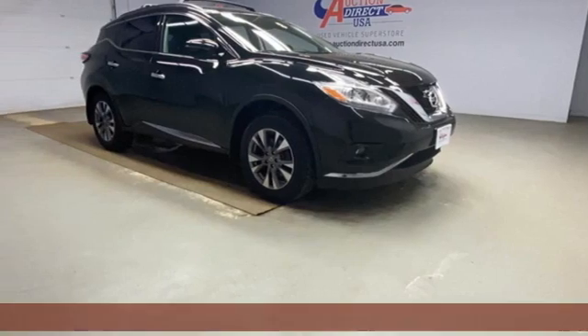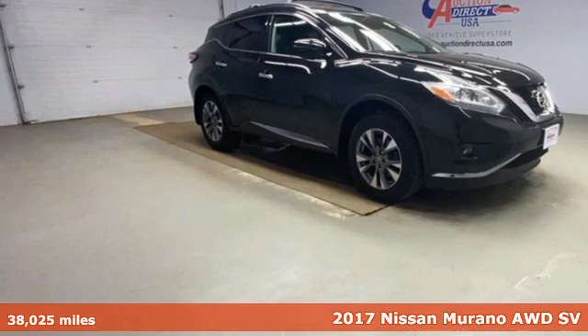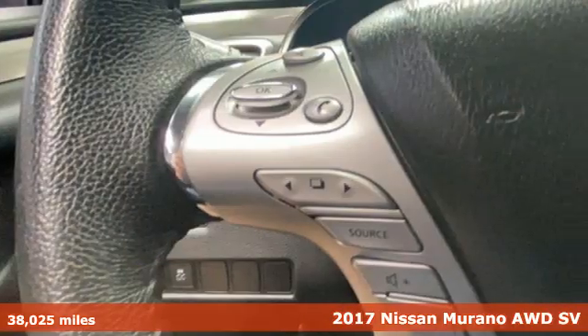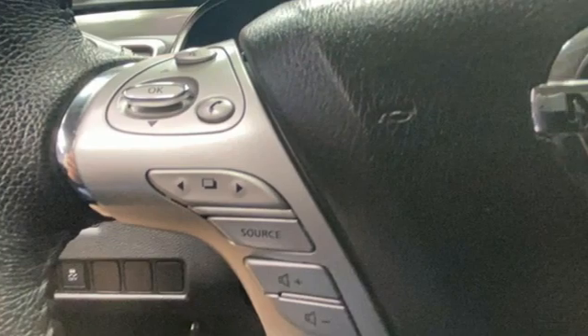It's a 2017 Nissan Murano. This crossover has a sleek design, comfortable interior, and plenty of power. So you can be more than just a driver — you can be a host.